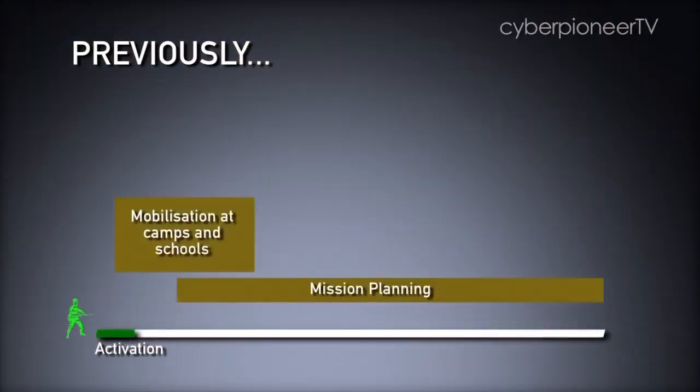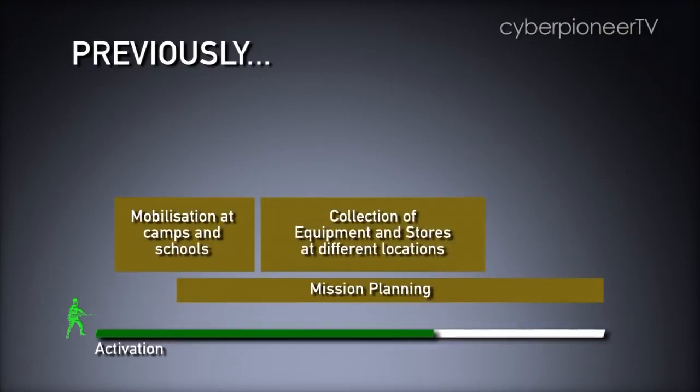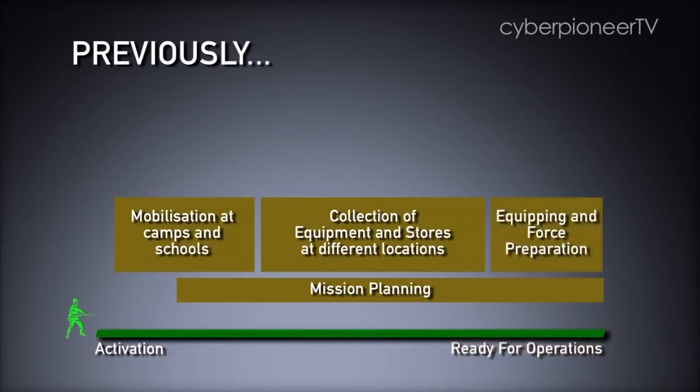In the past, NS-men had to report for mobilisation at various schools and camps, after which they would have to collect equipment from various locations before returning to their mobilisation centres for equipping and force preparation.